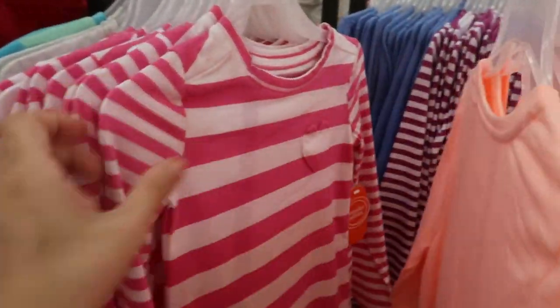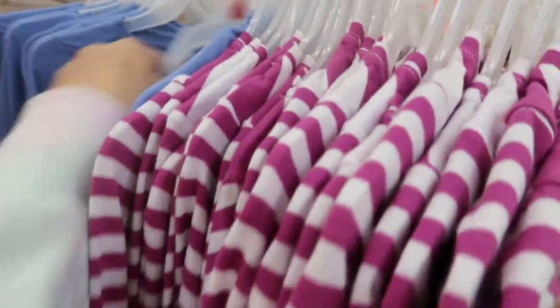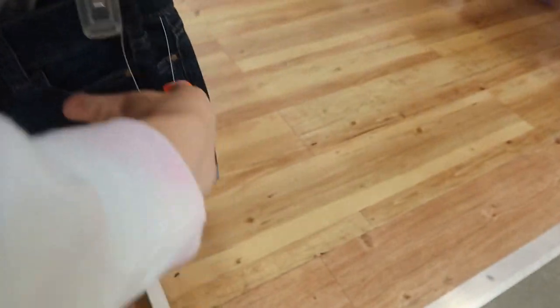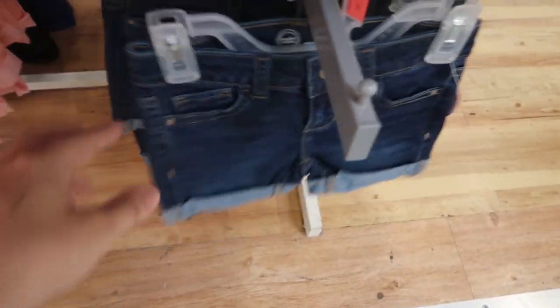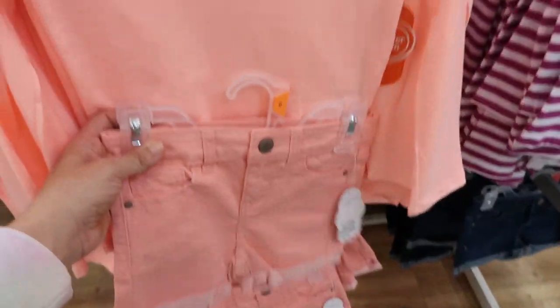The long sleeve tees come in orange, a pink and white stripe, a purple and white stripe, and a little periwinkle blue. Down below they have little roll-up denim shorts for $8.98. They come in this darker denim and an orange denim right under there.